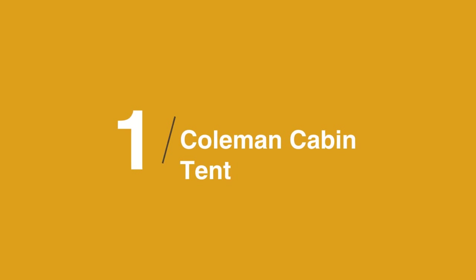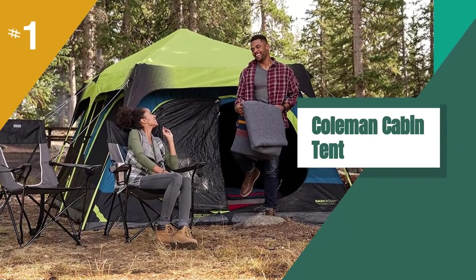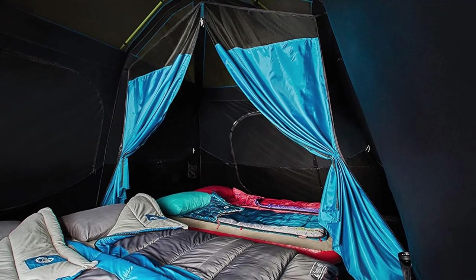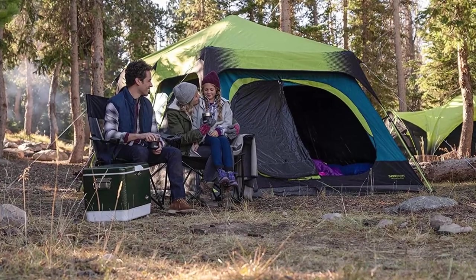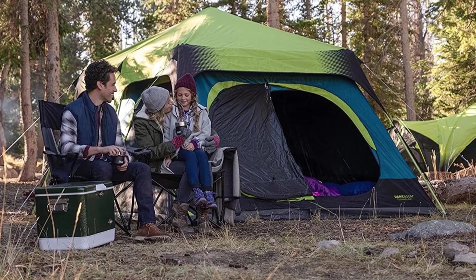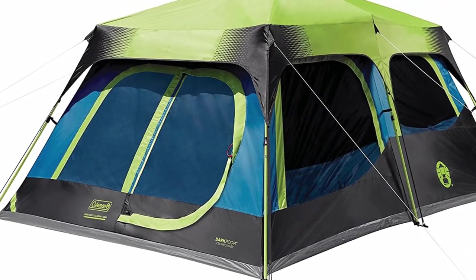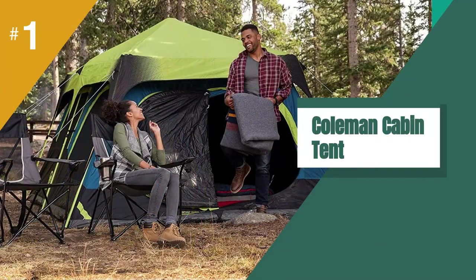And the best Black Friday deal is the Coleman Cabin Tent. Coleman is a trusted brand for outdoor gear, making some of our favorite tents and camping chairs. This easy-to-set-up tent holds up to 10 campers, with two rooms and space for four queen-size air mattresses inside. Inverted seams keep water from getting in, too. Now, with over $100 off, get yours before it's too late.